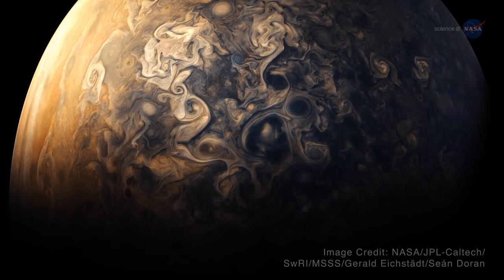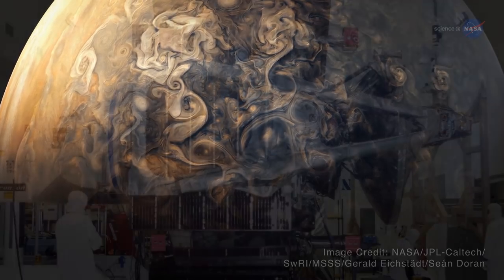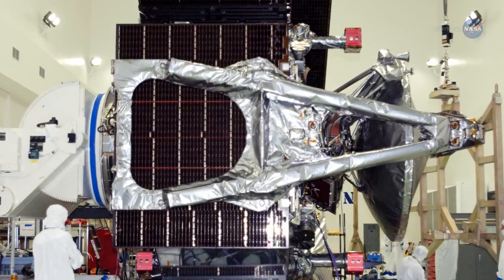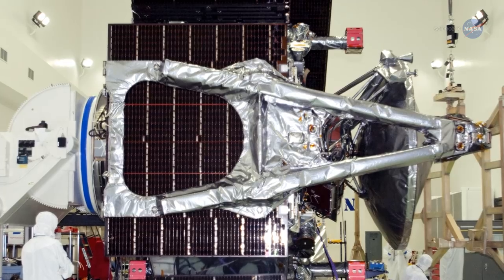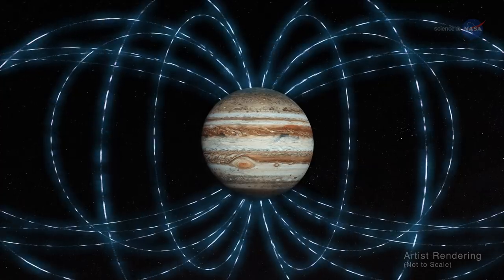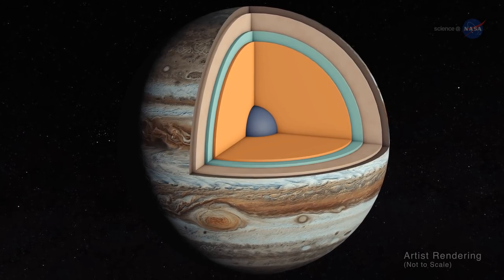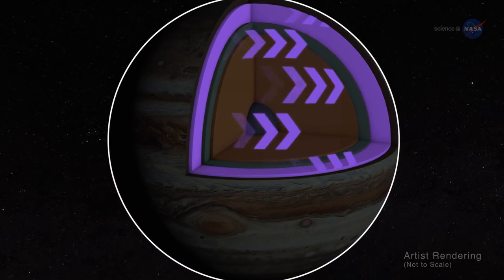Astronomers have long known that Jupiter has the most intense planetary magnetic field in the solar system. But according to Jack Connerney, Juno Deputy Principal Investigator at NASA's Goddard Space Flight Center, Juno's magnetometers indicate that Jupiter's magnetic field is even stronger than we thought. Moreover, the magnetic field looks lumpy — it is stronger in some places and weaker in others. This uneven distribution suggests that the field might be generated by dynamo action closer to the surface, above the layer of metallic hydrogen.